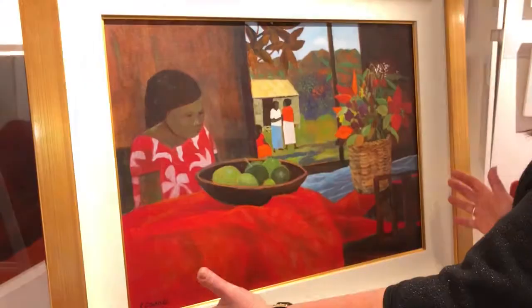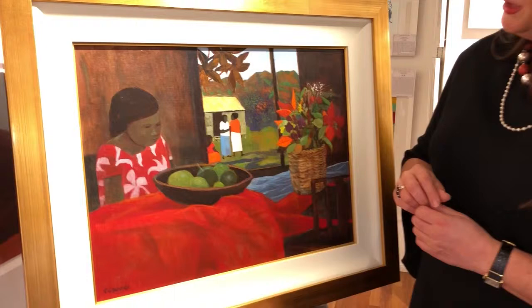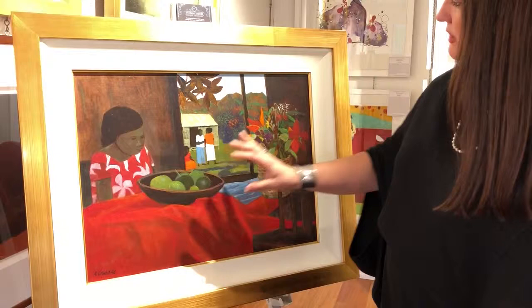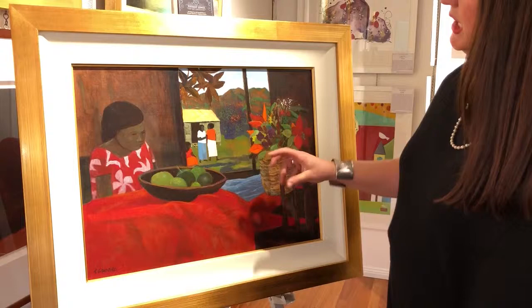Even though the picture space is sort of contained, he's actually managed to put into this picture some really lovely depth. It's like the painting has three parts to it — we've got a figure study here, we've got still life happening here, and that's a really beautiful still life component in the painting.